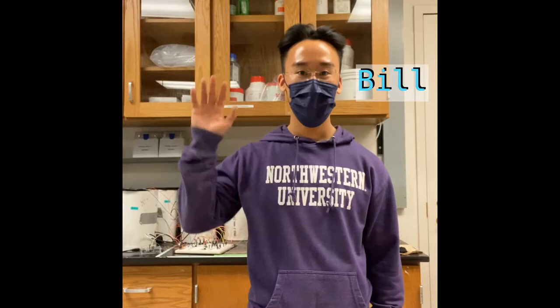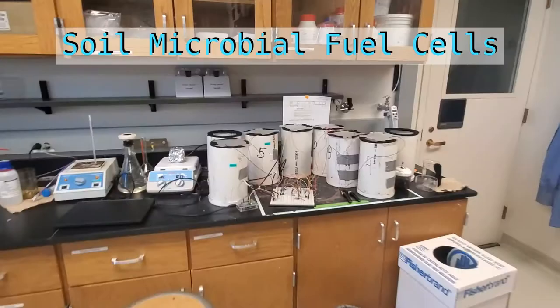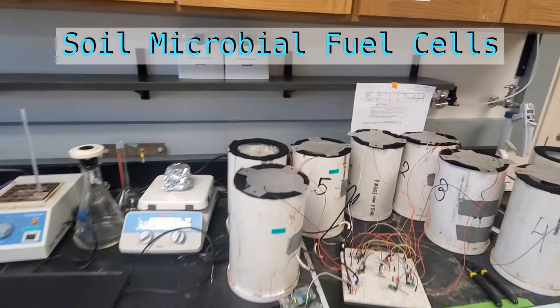Hi, my name is Bill and I'm an undergrad in the Wells Lab. Here are our soil battery prototypes, and the goal of our experiment is to understand and model the performance of soil microbial fuel cells under a variety of environmental and soil conditions.